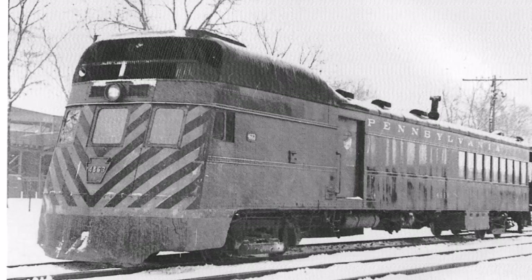This railcar was later spotted on the Grand Rapids and Muskegon local and was given safety stripes on the front later on.